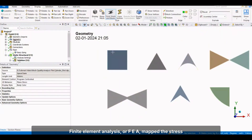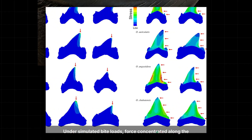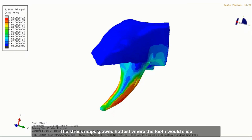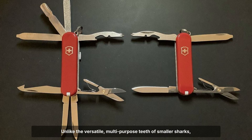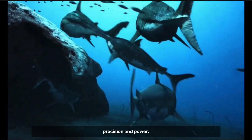Finite element analysis, or FEA, mapped the stress landscape of Megalodon's tooth in vivid colour. Under simulated bite loads, force concentrated along the serrated edges and flowed down the robust crown toward the root. The stress maps glowed hottest where the tooth would slice through blubber and bone, confirming that every millimetre of geometry was tuned for maximum efficiency against massive prey. Unlike the versatile, multi-purpose teeth of smaller sharks, this design left no margin for error — each bite demanded precision and power.